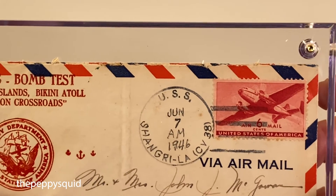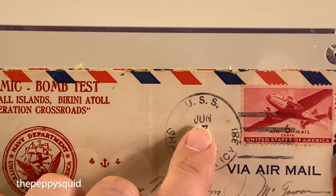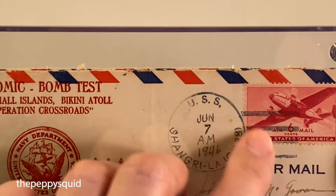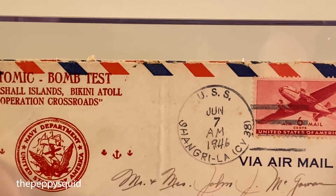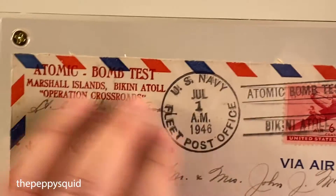The postmark for this one must not have been as dark. You can see that somebody went over it with some pencil — it must have been very faded. The one on the other side is much more vibrant.